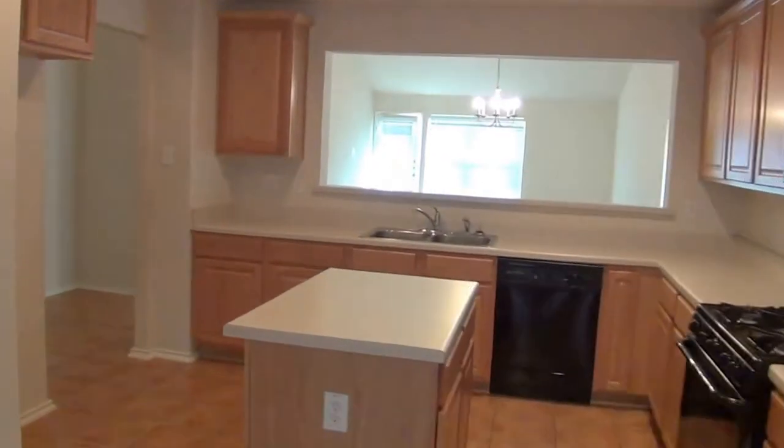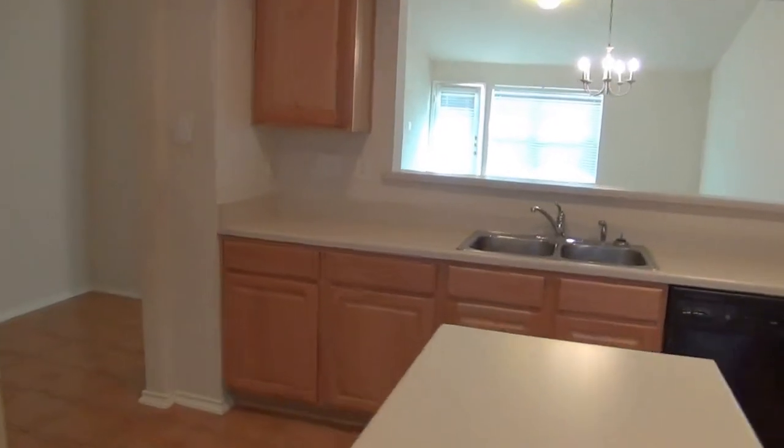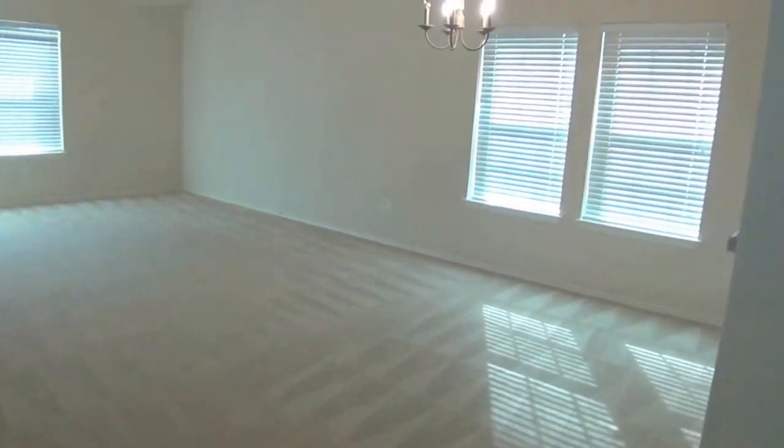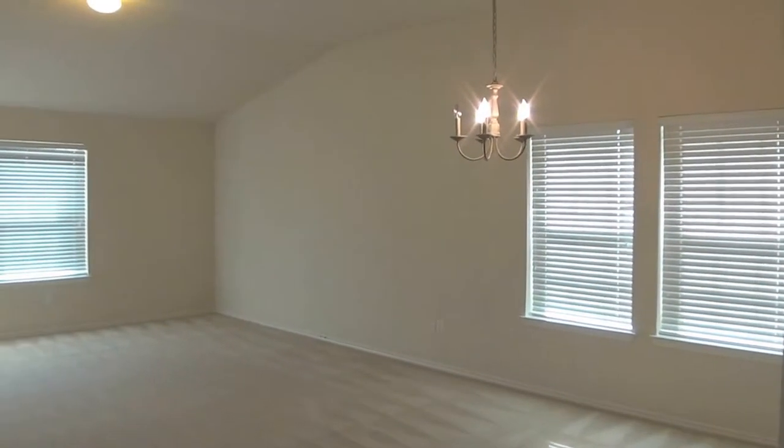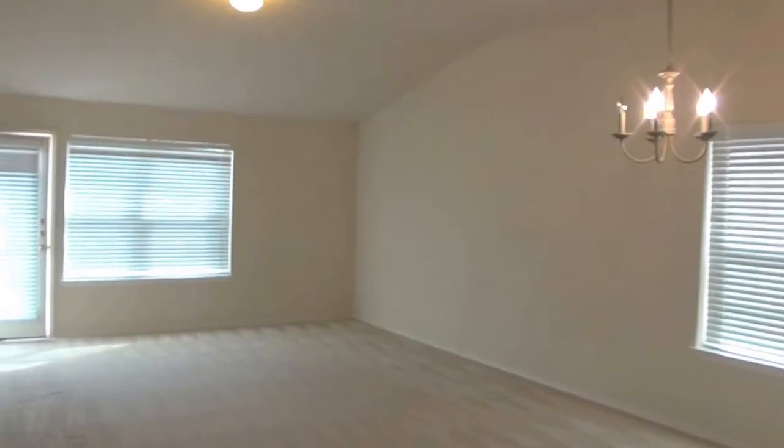Going into the living room. The dining area right here — it's a living-dining combo. The living room is approximately 12 by 15. The dining area here is approximately 10 by 15.